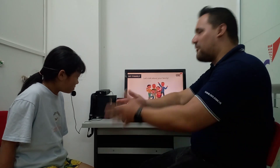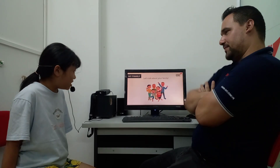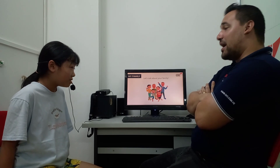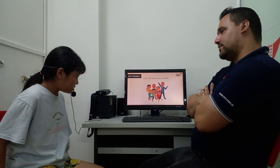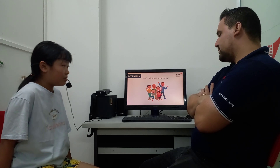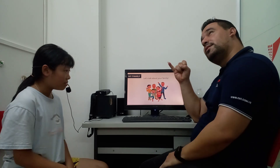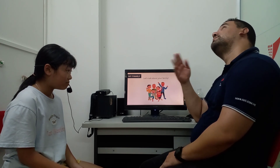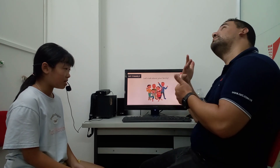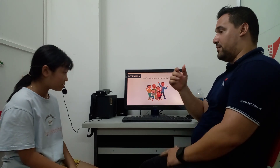Now, tell me about your family. My family had seven people. Who were they? One pa, one ma, mom, baby, Russell, sister, and me. Wow, a lot of them!